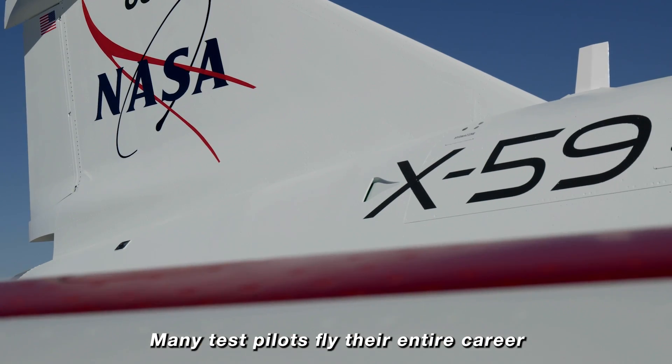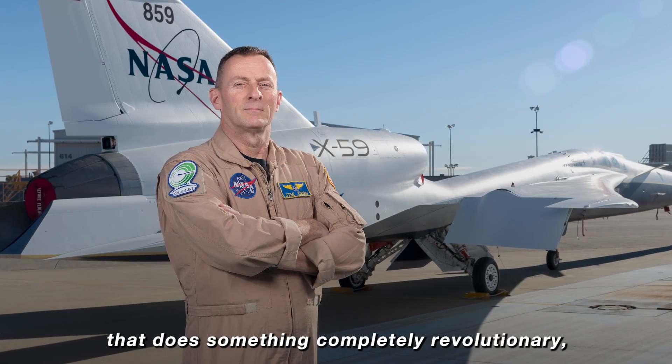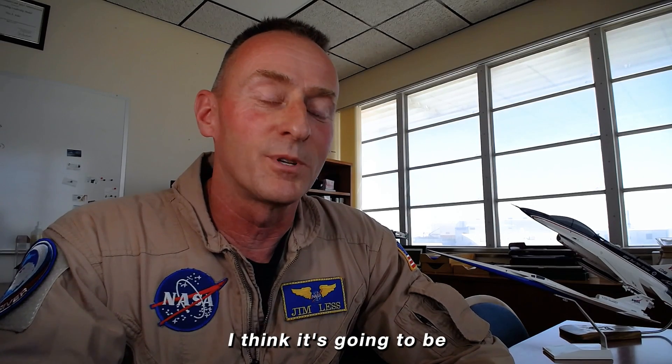Many test pilots fly their entire career without flying an X-plane, and so to get to fly the X-59 — a supersonic X-plane that does something completely revolutionary, produces a quiet sonic thump — I think it's going to be the highlight of my career.